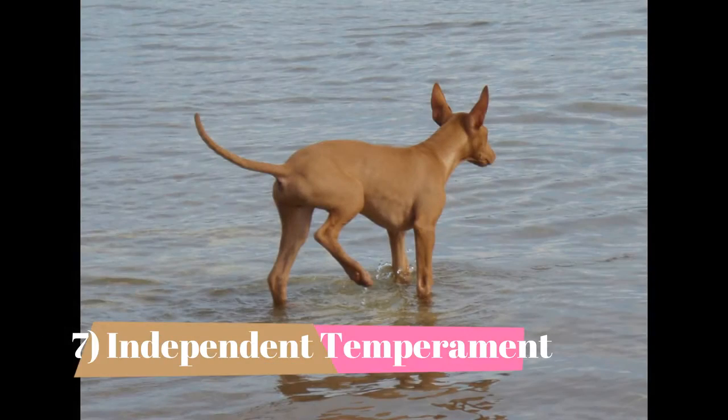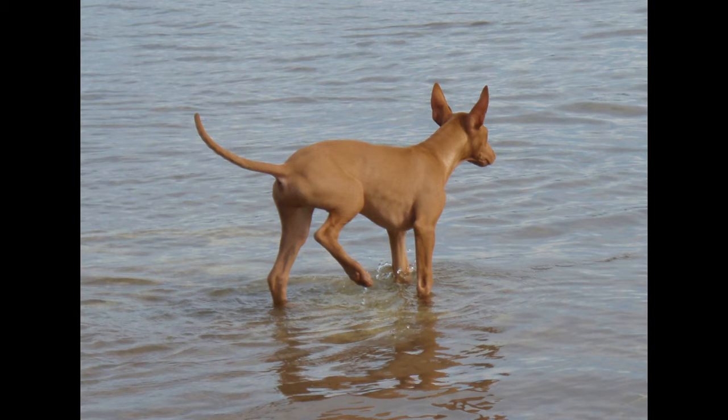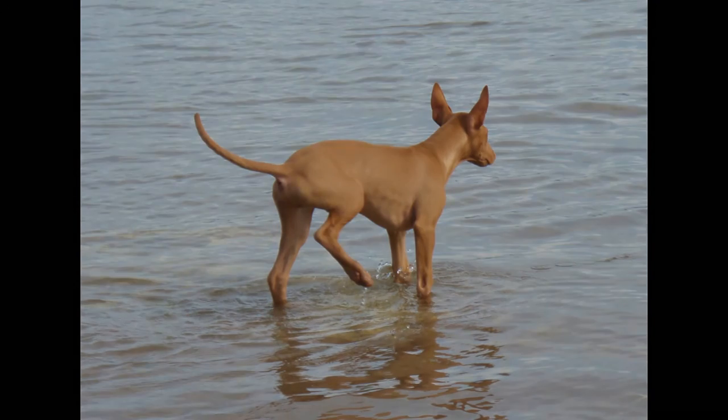Independent Temperament. Sighthounds are very different from other kinds of dogs. They are independent thinkers who don't particularly care about pleasing you. They may display passive resistance by bracing their legs and refusing to move. You must show them, through absolute consistency, that you mean what you say.